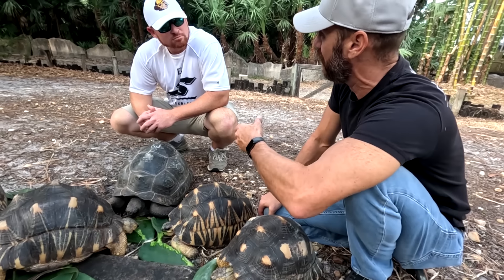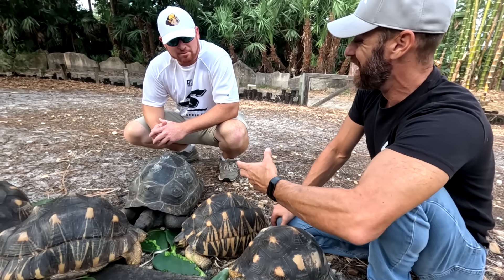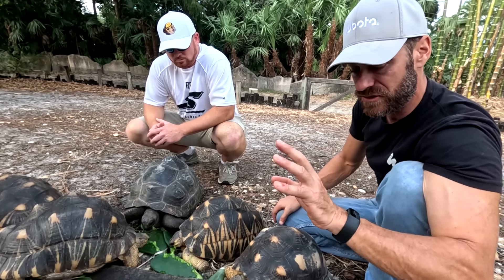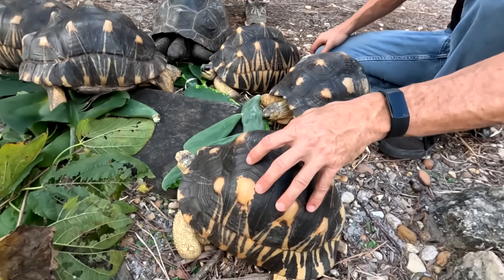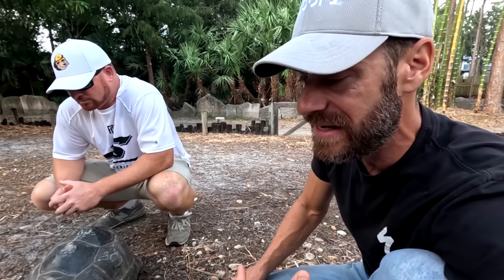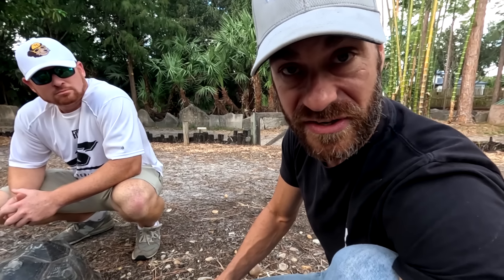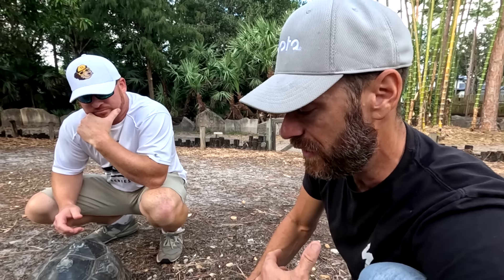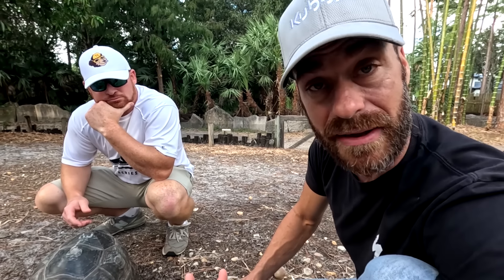There are also some that are almost what we call sunbursts, where they're very blonde — they have so many radiations that the shell has minimal black in it. I personally just love the fact that they're a mid-sized tortoise. They are hardy and easy, in my opinion, to care for.